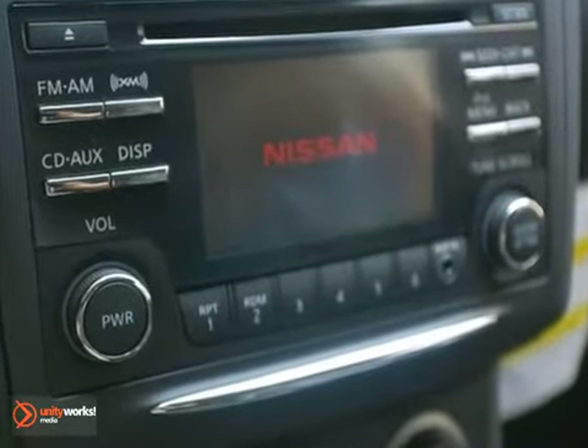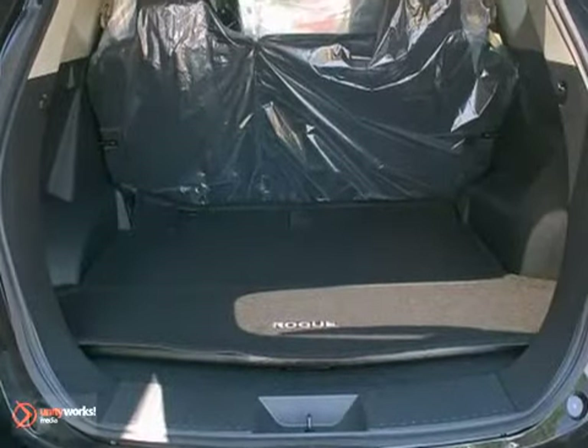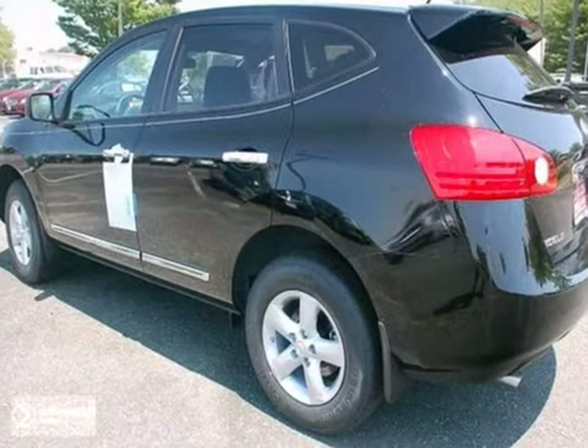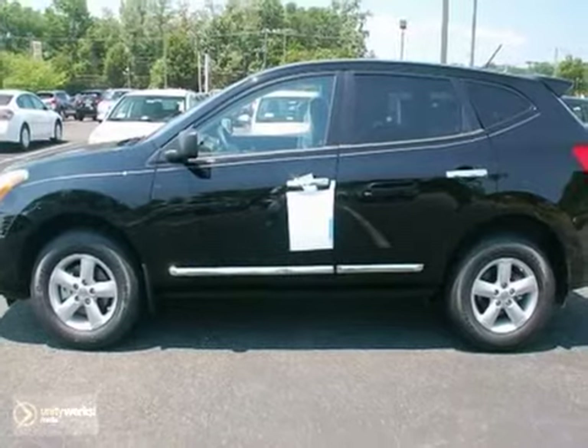It also comes with steering wheel cruise controls, air conditioning, and power windows and locks. Plus, it has rear heater ducts and keyless entry for ease of entry and exit. Life is short — drive a vehicle that makes you appreciate it every time you get in. Stop in today.